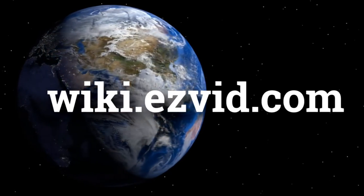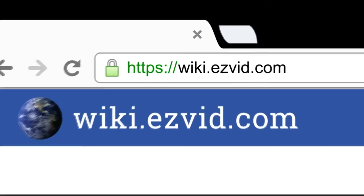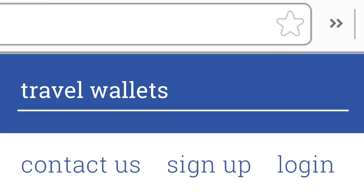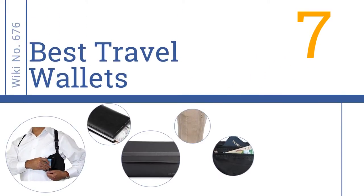wiki.easyvid.com. Search EasyVid Wiki before you decide. EasyVid presents the 7 best travel wallets. Let's get started with the list.